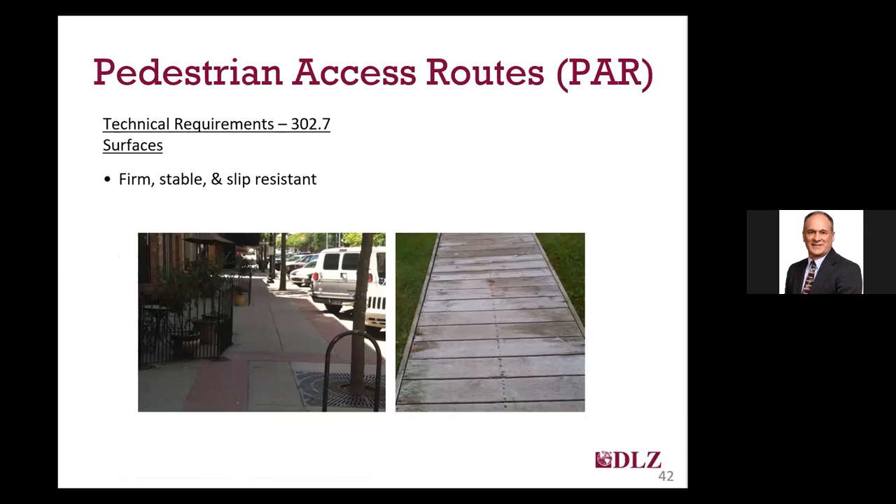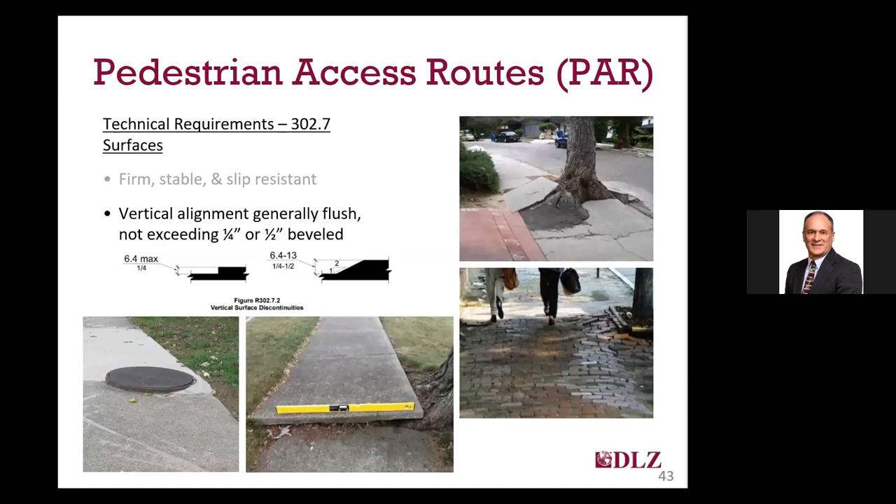In terms of surface requirements and materials, all surfaces for pedestrian access routes are required to be firm, stable, and slip resistant. That would include most improved surfaces such as concrete, asphalt, pavers, wood, and even some compacted aggregates like crushed limestone. For some surfaces like wood or smooth stone, you might need to provide a slip-resistant application since they can be slippery when wet. Generally speaking, grass, gravel, dirt, wood chips, mulch, and similar loose surfaces are not considered compliant.